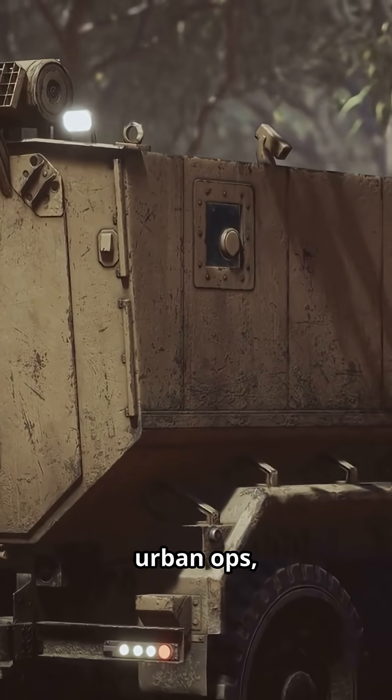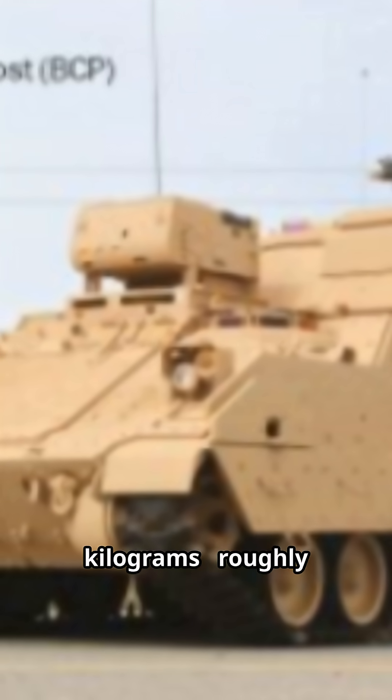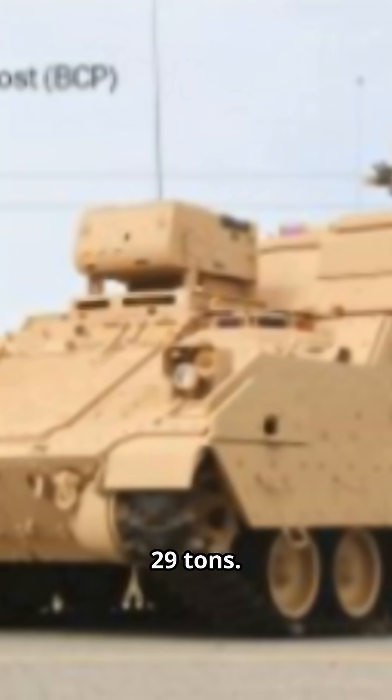Mission roles: close combat, urban ops, and open battlefield command. Crew: 6. Weight: 29,129 kilograms, roughly 29 tons.